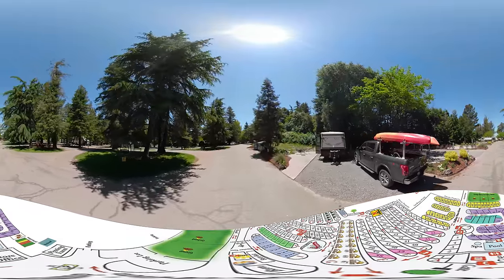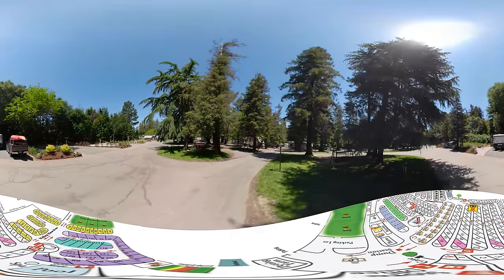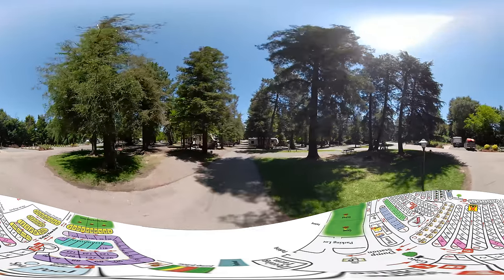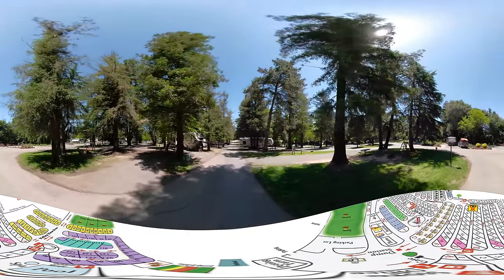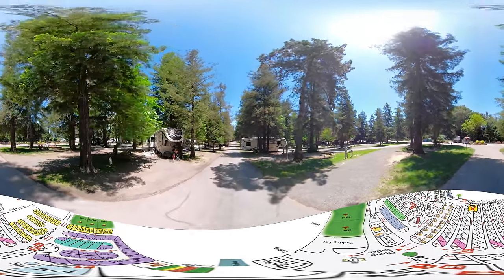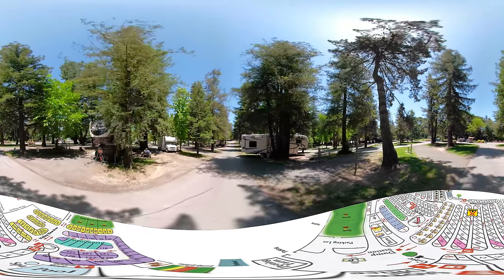We'll now be going down with row D on our left and row E on our right. Row E on our right will be sites 57, 56, 55, working its way all the way down to site 49. For row D, you're looking at the opposite side of rows 48, 47, 46, all the way down to number 40.